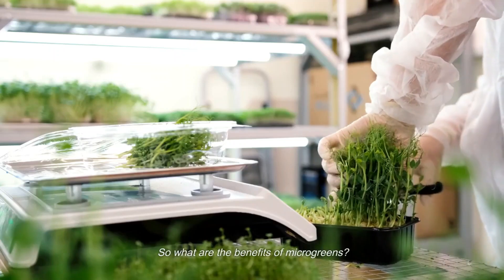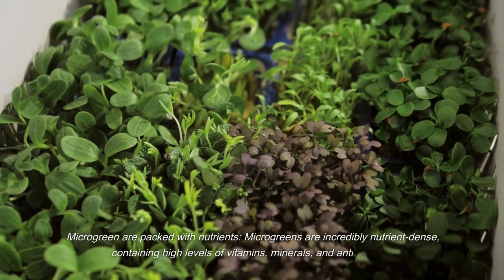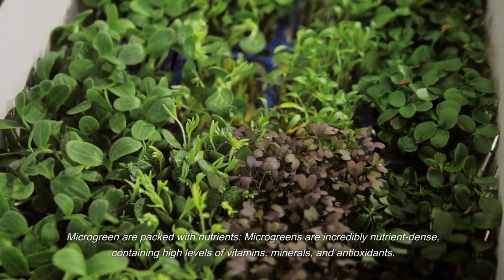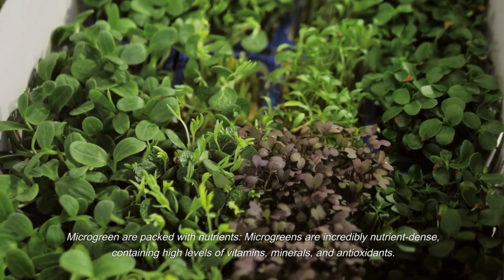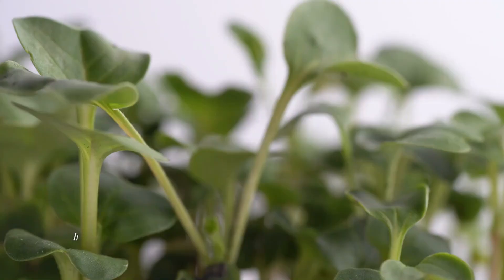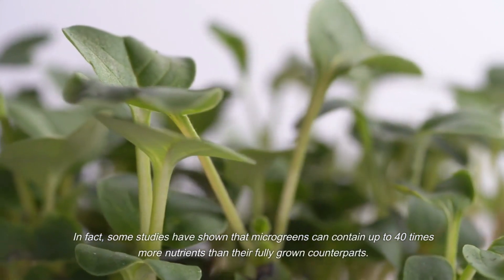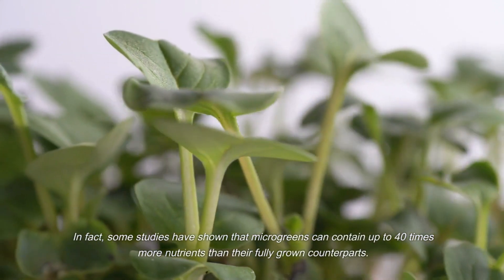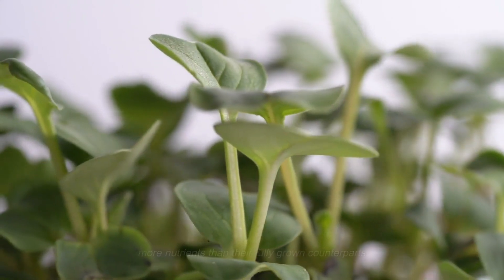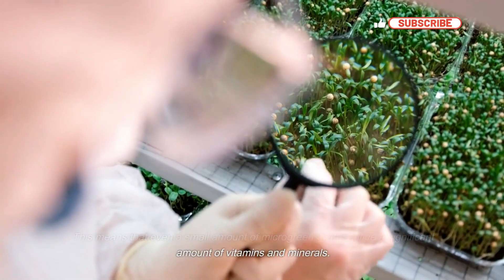So what are the benefits of microgreens? Microgreens are incredibly nutrient-dense, containing high levels of vitamins, minerals, and antioxidants. In fact, some studies have shown that microgreens can contain up to 40 times more nutrients than their fully grown counterparts. This means that even a small amount of microgreens can provide a significant amount of vitamins and minerals.